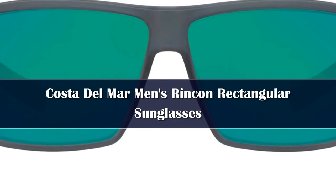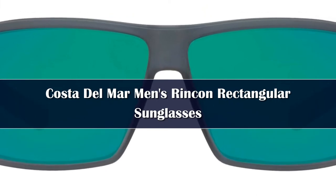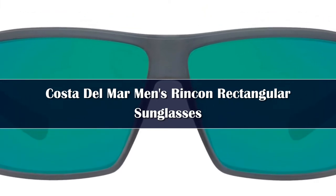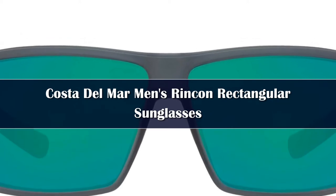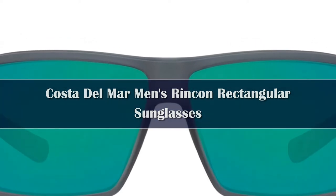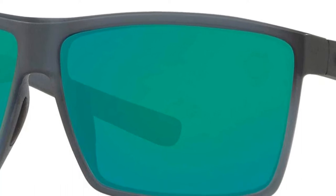Number 3: Costa's Remora sunglasses are a medium-sized, lightweight frame with a hydrolite grip that won't slip. An integral pin hinge provides assisted action when opening and closing the temple, and polarized 580 lenses let you clearly see what's out there. Costa's most high-tech glass lens provides the most superior clarity, with encapsulated mirrors between layers of the glass.